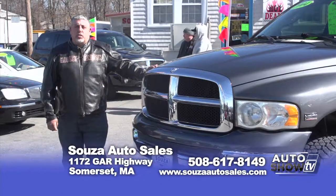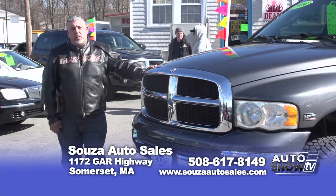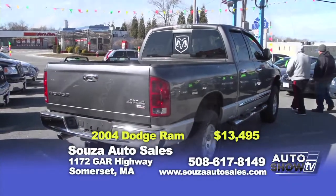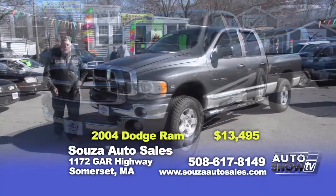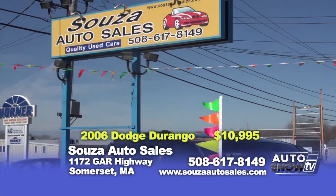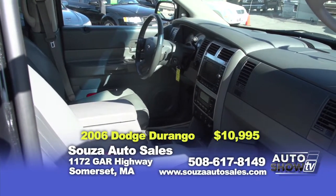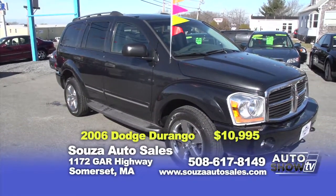Good morning, folks. Before I show you the special of the week, I'd like to remind you about our automobile financing — everyone is approved with money down and proof of income, and zero down for qualified buyers. Here we have a 2004 Dodge Ram — a beautiful truck all the way around. It has a Hemi motor, four doors, alloy wheels — this truck is gorgeous. We want to move it to make room for incoming trucks, so we're letting it go for $13,495 — that's $1,000 off the sticker price. Next, a 2006 Dodge Durango Limited with the popular Hemi motor — leather seats, power everything including sunroof, alloy wheels, rear DVD, steering wheel controls, navigation, and third-row seating. This SUV is in mint condition, offered at $10,995.